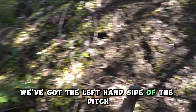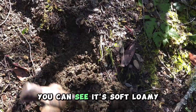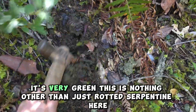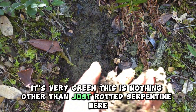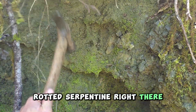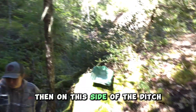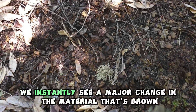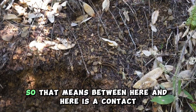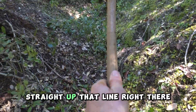We've got the left-hand side of the ditch and the right-hand side of the ditch. Over here, you can see it's soft, loamy, very green — this is nothing other than just rotted serpentine off of that bank. Rotted serpentine, oxidized, very oxidized. Then on this side of the ditch, we instantly see a major change in the material. That's brown — that's a different host rock right there. So that means between here and here is a contact straight up that line right there.